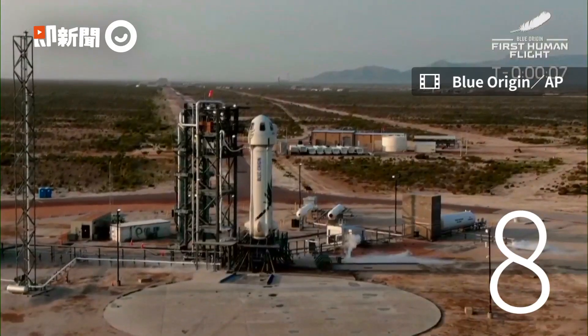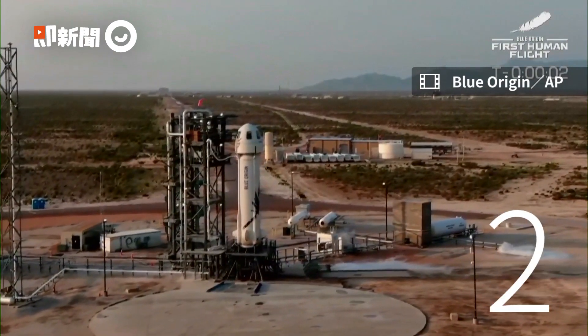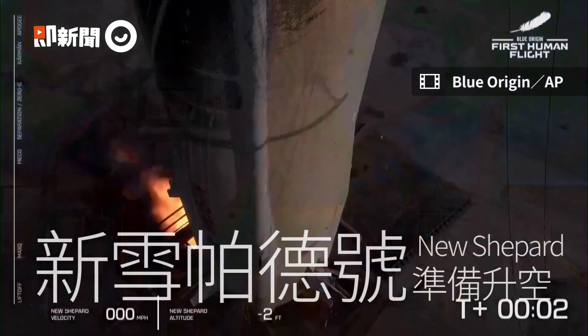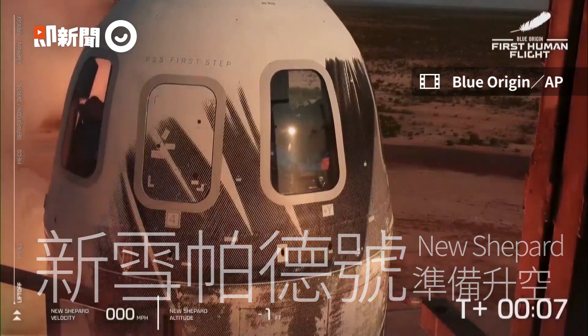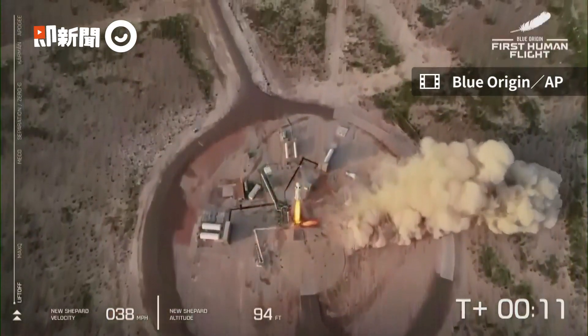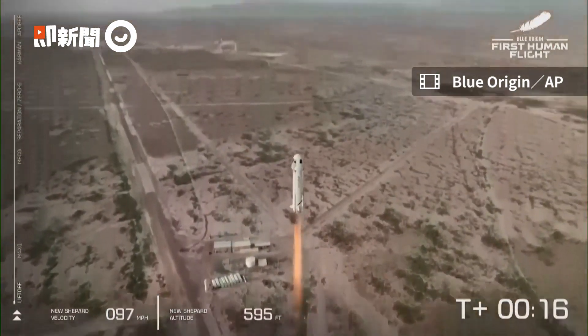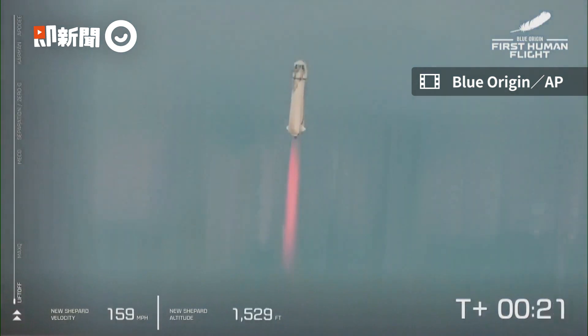Nine, eight, seven, six, five, four, command engines start, two, one. The Shepard has cleared the tower on our way into space with our first human crew. Go Jeff, go Mark, go Wally, go Oliver. Oliver, you are going to space.